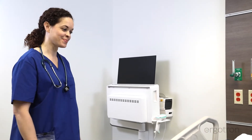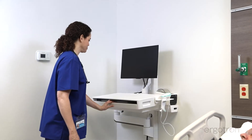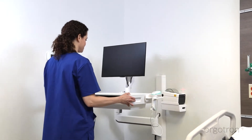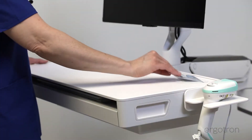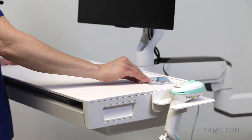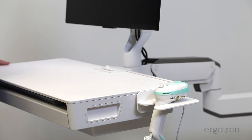Our CareFit Combo System, a modular wall mount, supports nurse-patient connections, caregiver comfort, and uptime by enabling an efficient documentation experience at the point of care.